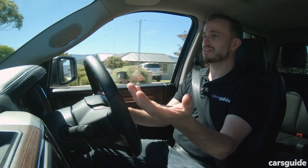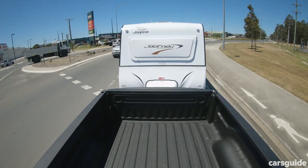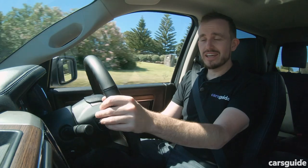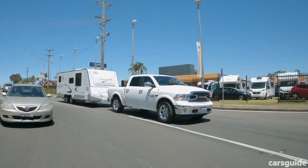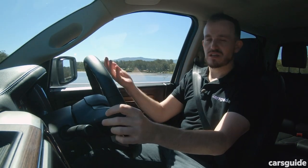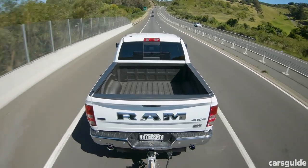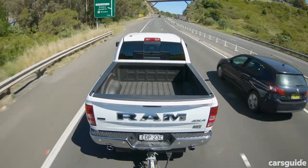The 3.5-ton towing capacity isn't amazing for a ute this big — you'd expect maybe 4.5 tons, and you can get that with the petrol version with a specific rear diff ratio. There's also a 3.5-ton spec petrol V8. If you really need to tow 4.5 tons, you basically can't get a diesel in this size of ute from Ram that will do it. Psychologically, a ute this size should tow more than a Ford Ranger or Nissan Navara, but it can't — and the petrol version could cost less money and tow more, so you'll need to weigh that up.